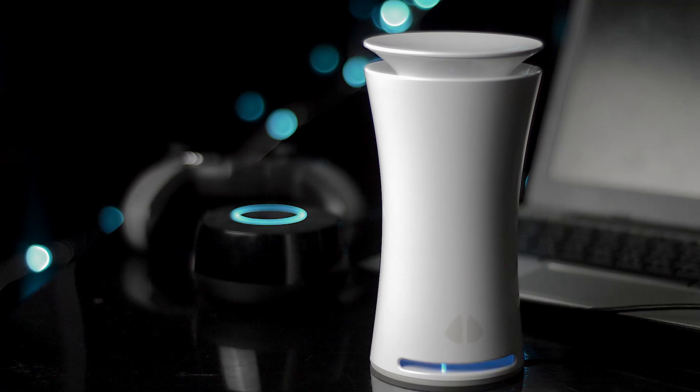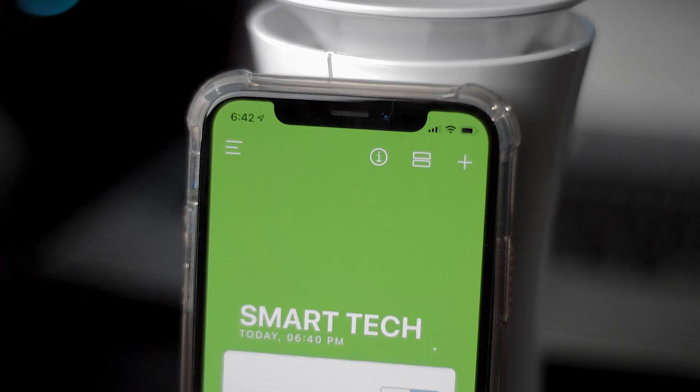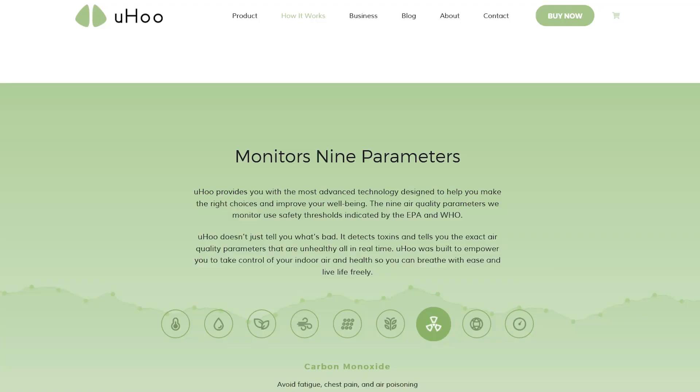If you leave a stove on producing carbon monoxide and your detector doesn't go off, you simply breathe in, slowly feel sleepy, go to sleep, and never wake up. Make sure your carbon monoxide detectors are working — and if you don't have one, highly suggest you go get one.